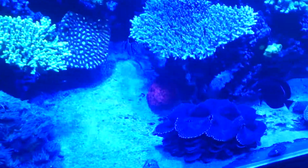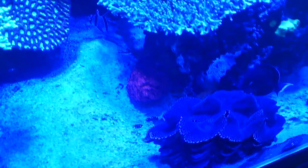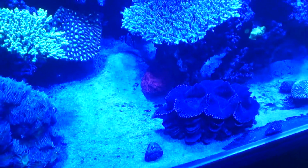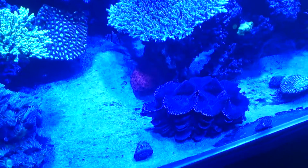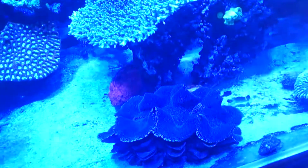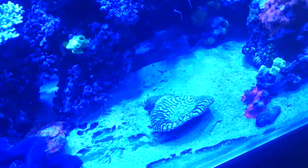That red-pink goniopora has grown heaps. Yeah, I'm not sure — I haven't noticed it's grown, but it did get really affected when I put it directly under the lights and it receded really bad. Now it's come back, so I've put it under that acro.